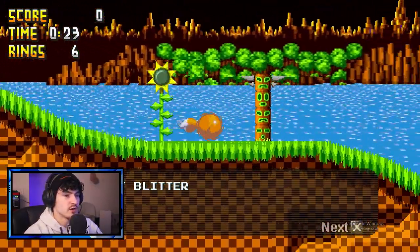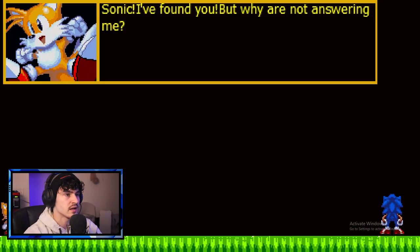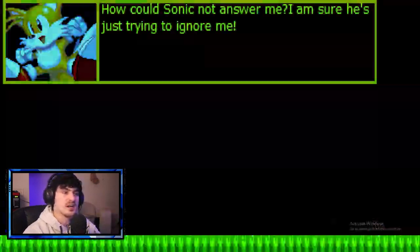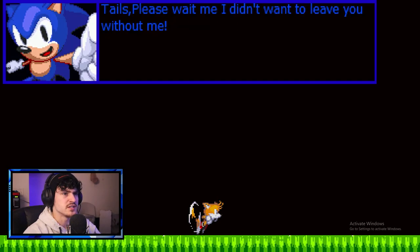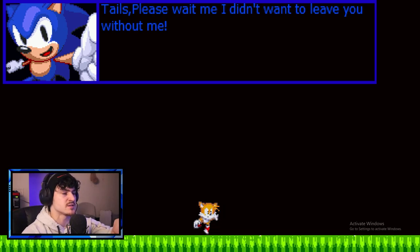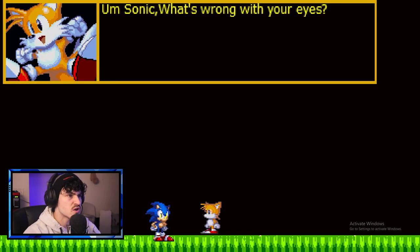Dead bodies all over the place. I guess I have to deal with this tech splitter. I am pressing — different cutscenes. So I guess I just found him. Sonic, I found you, but why are you acting like this? And then out of nowhere — how could Sonic not answer me? I'm sure he's just trying to ignore me. What is going on? Tails, please wait. I don't want you to leave without me. So Tails must have been like, hey, you good? And then Sonic just wasn't answering.